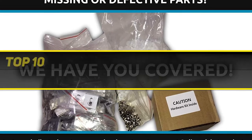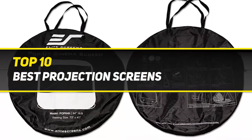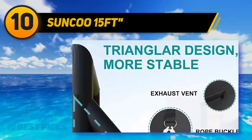10 Best Picks presents the top 10 best projection screens. Starting at number 10, the Sunku 15 feet — an outdoor screen that will add entertainment to any party or barbecue.